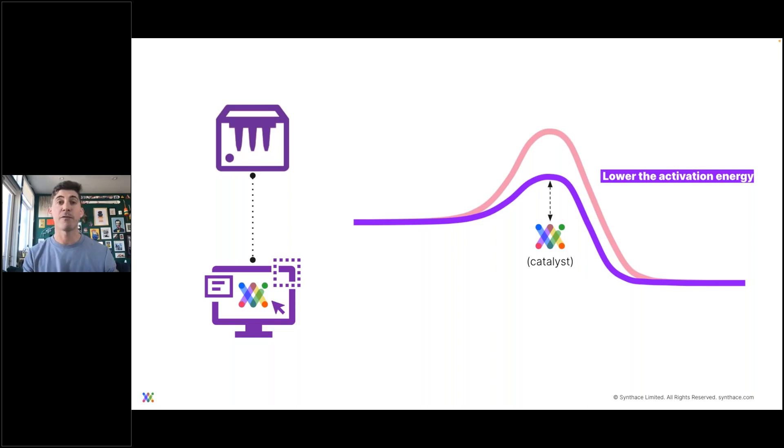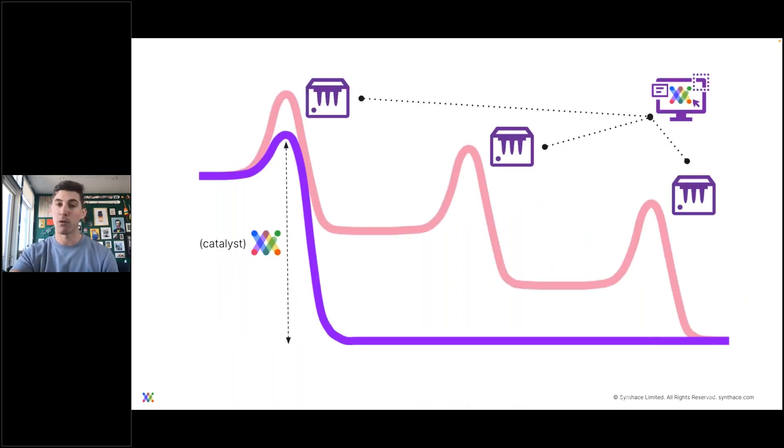In this case, what I'm referring to is Synthase acting as a catalyst by introducing an interface where it's much easier to understand and doesn't require the end user to learn how to code and program for their automation. If we extend this to incorporating more and more automation, you remove those endless cycles of training and activation energy someone has to go through.